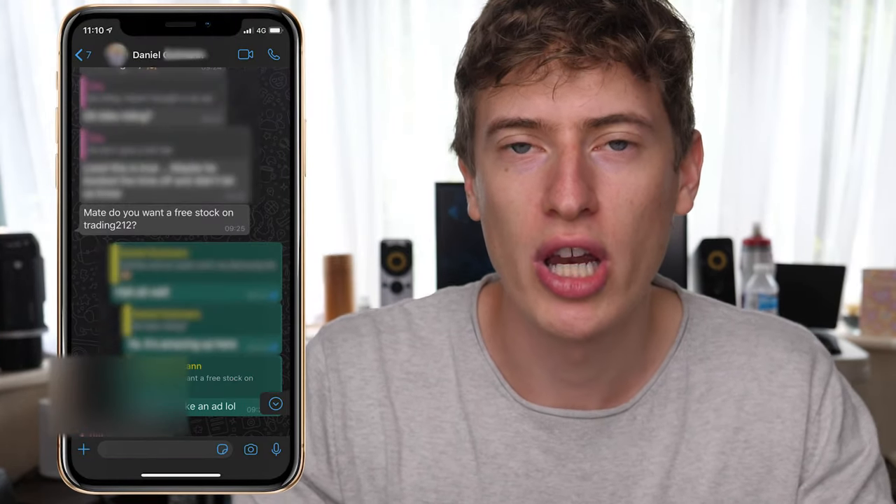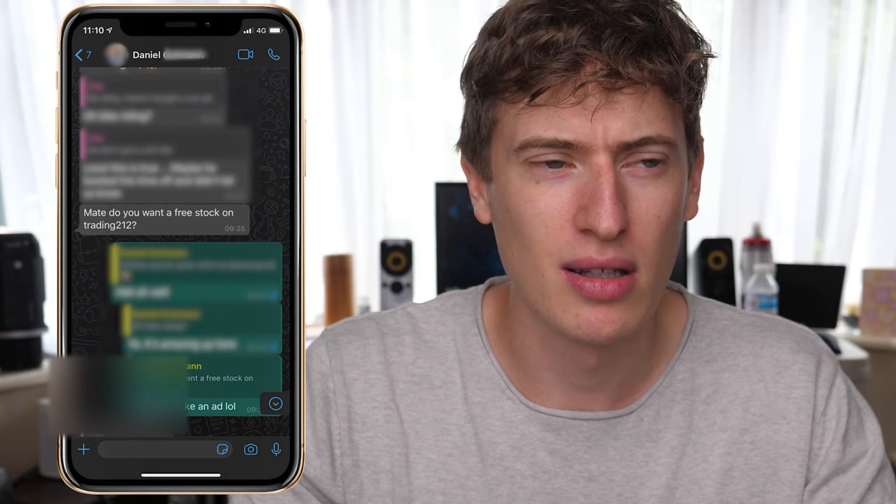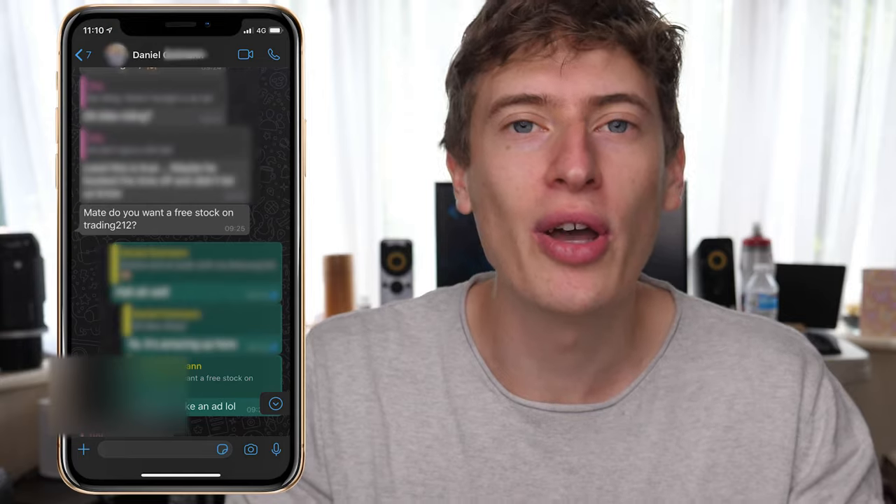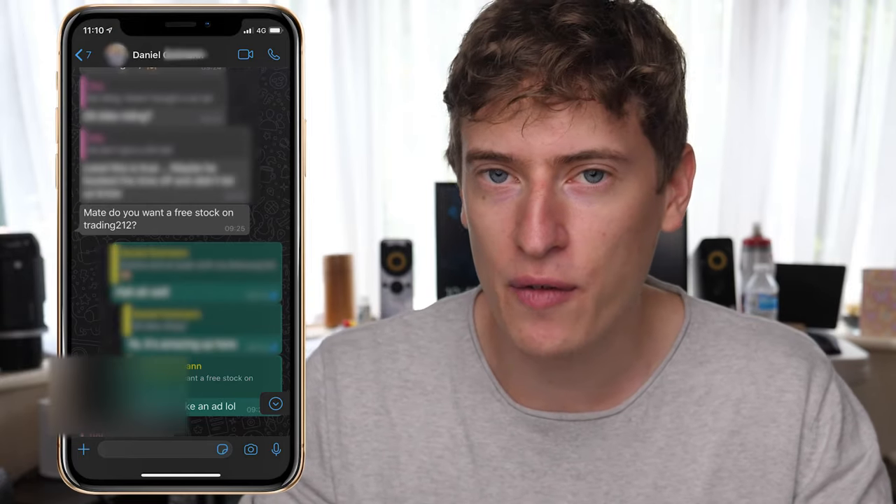I was talking to a friend and he said, 'Do you want a free share with Trading 212?' I responded like, 'Mate, you sound like an advertisement right now.' He said, 'No, hear me out — all you have to do is sign up with this link, you'll get a free share, I'll get a free share.' So I gave him the benefit of the doubt, clicked his link, and downloaded the app. It's a legitimate proper app, not one of these crappy survey apps.